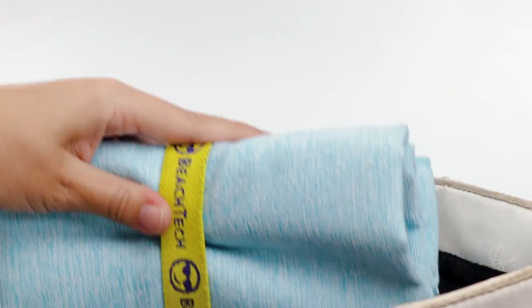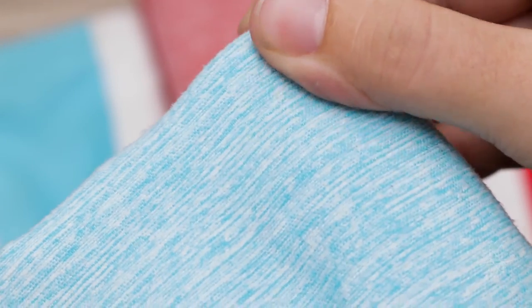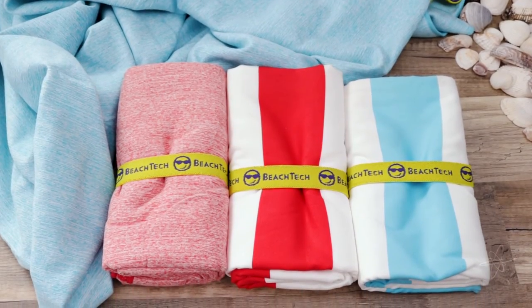Fast-drying material, less cling with sand. Condenses to compact size for convenient travel. Wrap up in gentle comfort using the BeechTech Microfiber Towel.